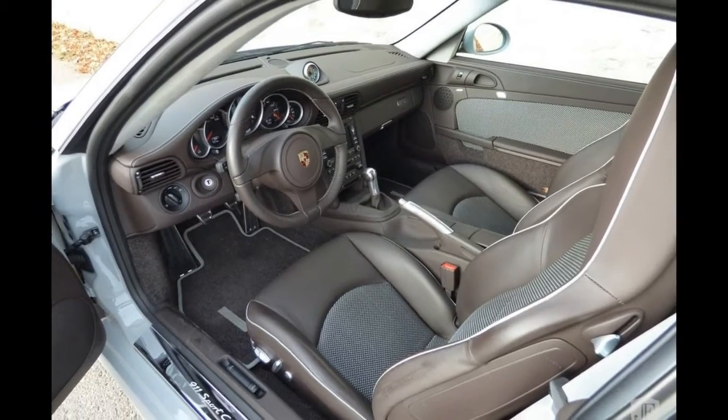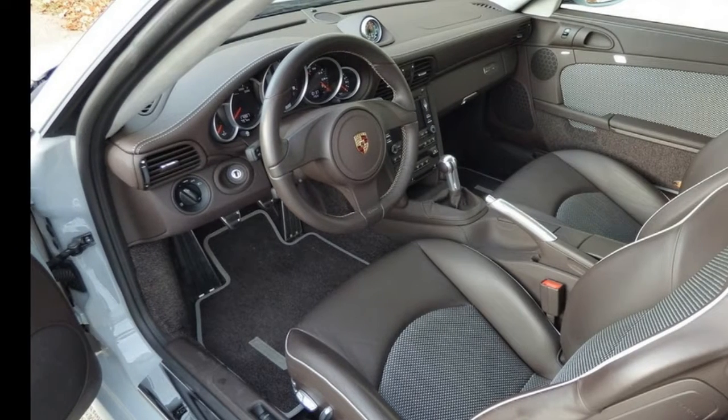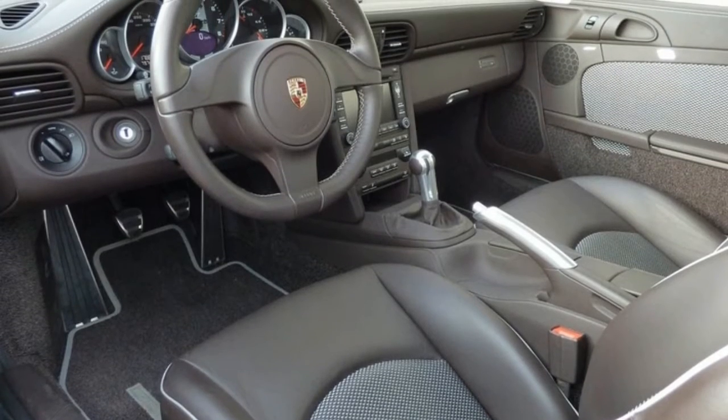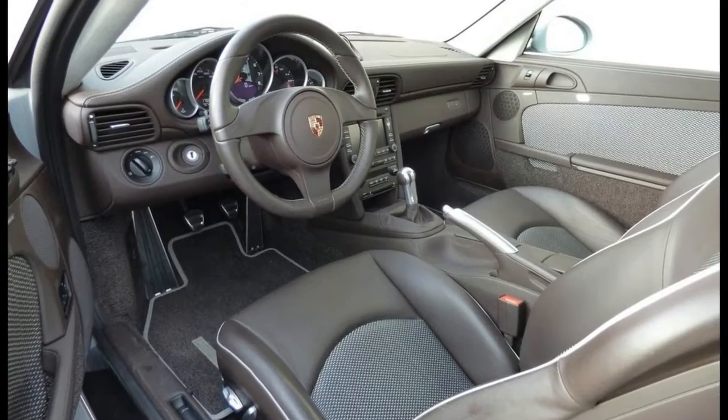For that kind of money you could get a new 911 GT3 — with or without the Touring package — and three Carrera Ts. Those aren't limited-edition models like the Sport Classic was, though, and probably won't hold their value the same, much less appreciate over time.